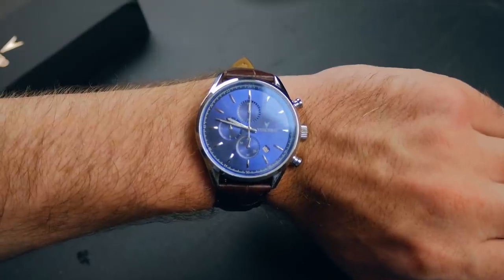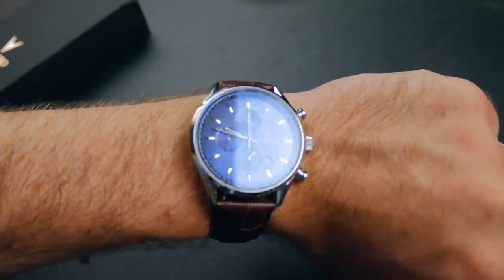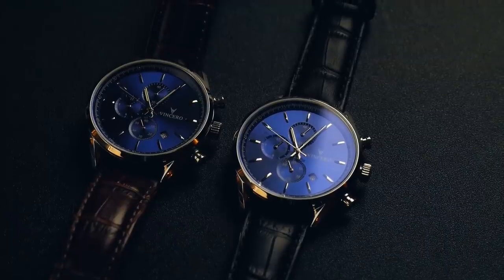Finding a watch that is stylish, bold, and built to last can be expensive, but Vincero is changing that, allowing you to look good regardless of your budget. A watch should be something that you look forward to putting on every day, and Vincero is dedicated to the craft. They put in time and effort into crafting their timepieces so that you can have the perfect stylish complement to your modern wardrobe day after day. That's why they have over 25,000 five-star reviews, because you won't find a better-made watch at this price anywhere else.